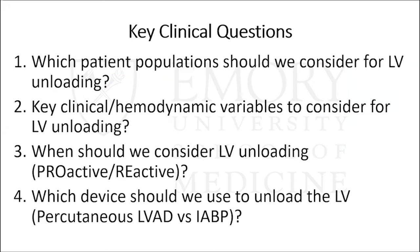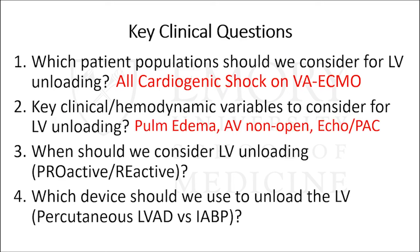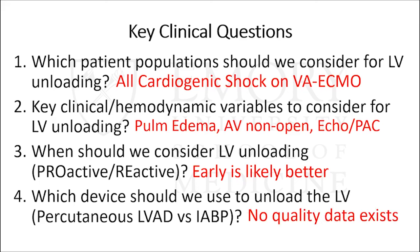Going back to the four key clinical questions: which patients should we consider for LV unloading? Based on the data, I'd say all patients with cardiogenic shock on VA ECMO. What are the key hemodynamic variables? Pulmonary edema and aortic valve non-opening are emergencies requiring immediate LV unloading. Depending on how much you believe echo or PAC data, wedge pressure or LVOT VTI can also be considered. When should we unload? Some data now suggests early is likely better, though we haven't tested this in a randomized clinical trial. Which device — Impella versus balloon pump? Honestly, I don't think the current data convinces me either way.